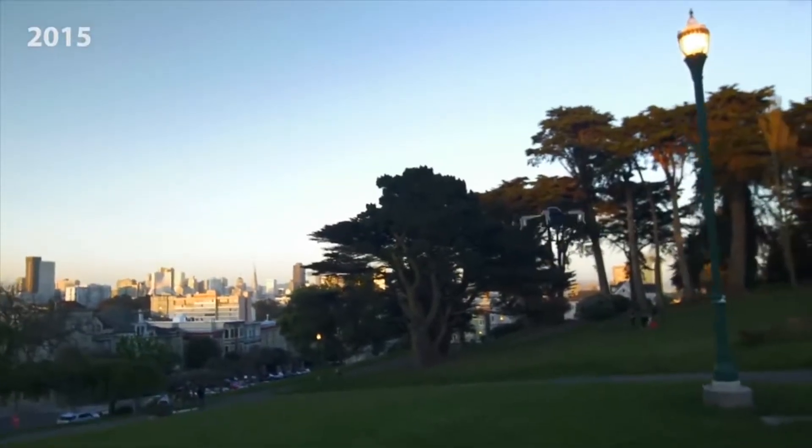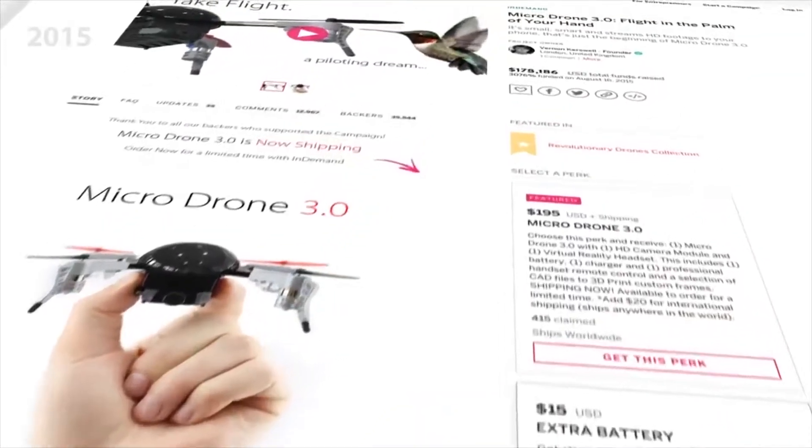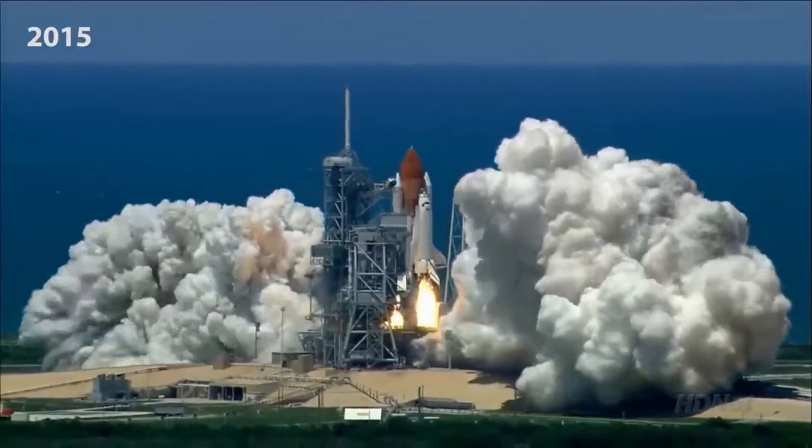Hi, I'm Vernon and we're the team that makes Micro-drone. In 2015, we had an idea for a palm-sized drone, the first of its kind. With your support, we smashed all our funding goals, which helped get Micro-drone off to a flying start.